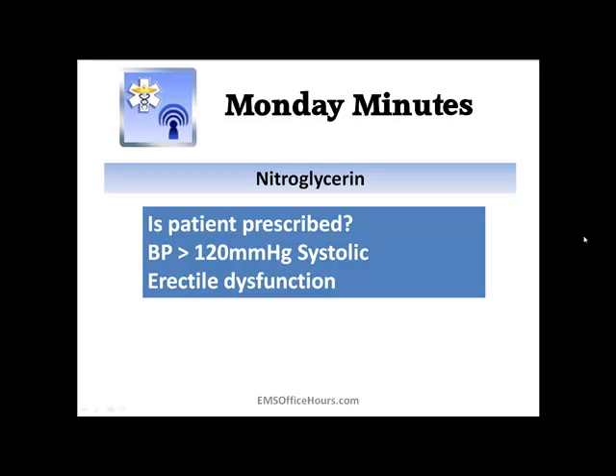Keep in mind the erectile dysfunction drugs. If the patient has taken an ED drug — Cialis, Viagra, things like that — within 72 hours, you don't want to give them nitroglycerin. If you have the luxury, you can call medical control and ask if you can give the nitro if the patient took an erectile dysfunction drug. Depending upon the patient's blood pressure and how they're presenting, that will determine whether the doc might let you go ahead and give that drug.